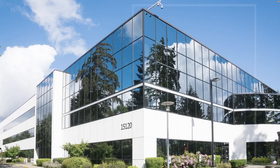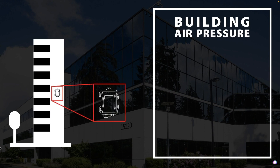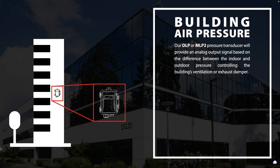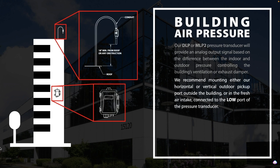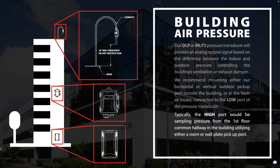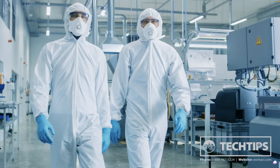Whether the building requires a slightly positive or negative pressure, you will need an outdoor and indoor pressure sample reference. Our DLP or MLP2 pressure transducer will provide an analog output signal based on the difference between the indoor and outdoor pressure, controlling the building's ventilation or exhaust damper. We recommend mounting either our horizontal or vertical outdoor pickup port outside the building or in the fresh air intake, connected to the low port of the pressure transducer. Typically the high port would be sampling pressure from the first floor common hallway utilizing either a room or wall plate pickup port.